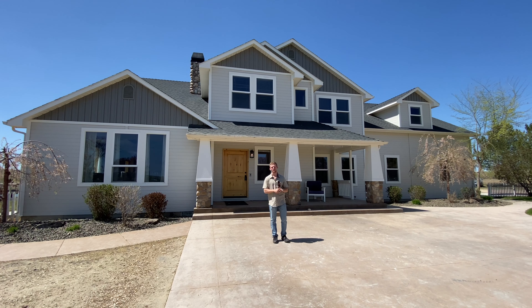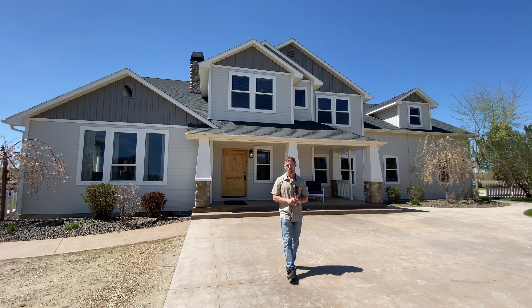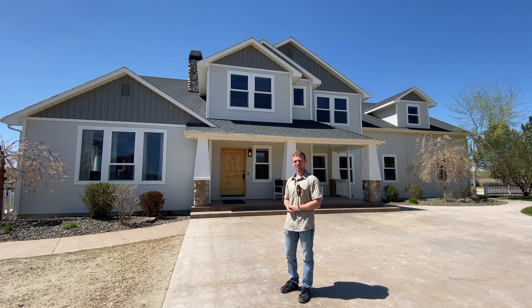Hey everybody, welcome to 1111.5 Chicken Dinner Road here in Caldwell, Idaho. I'm going to show you around this riverfront property right here on the Snake River. So let's go inside and check it out.